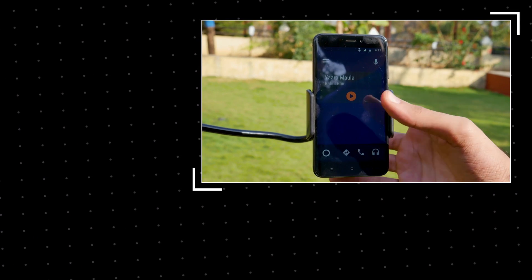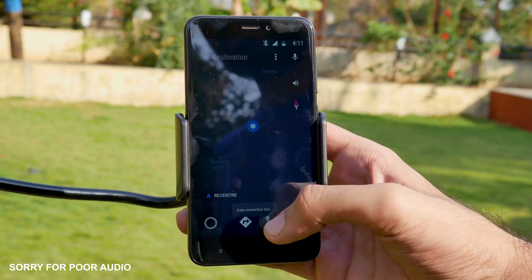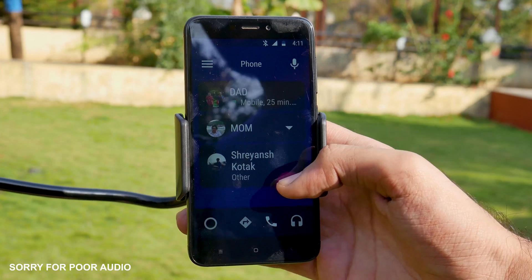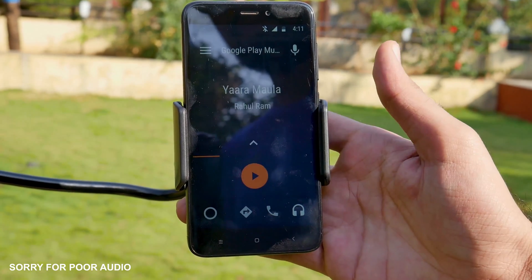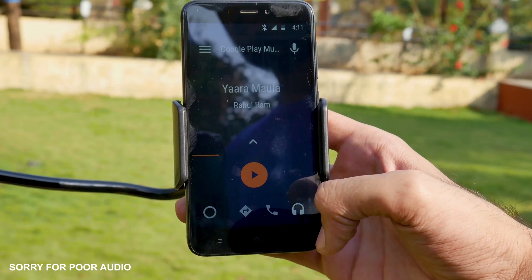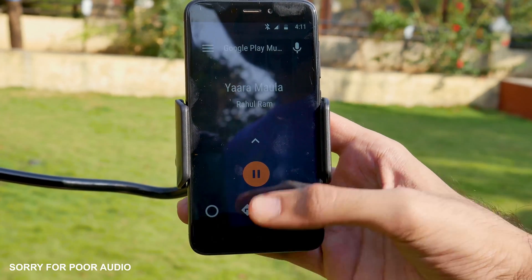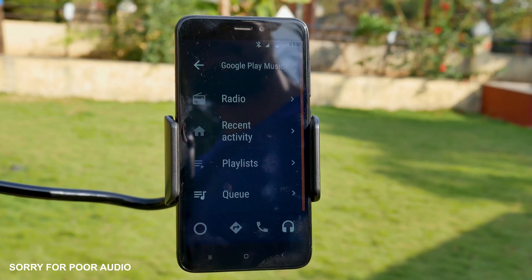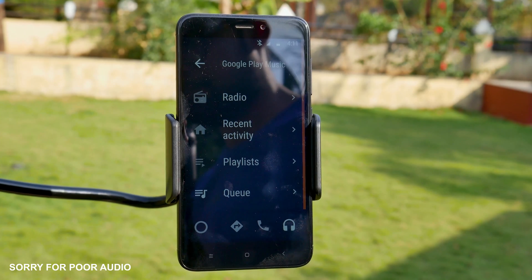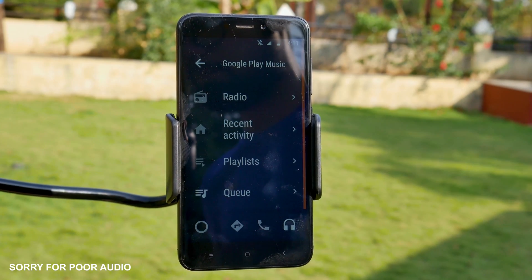Android Auto. This app is a must, especially if you are a driver. It's going to bring all the primary features of your phone — such as calling someone, texting someone, or choosing music — in a safe way. It's very important that you keep your eyes on the road and be safe. It uses OK Google features such as navigation, music, and calling.